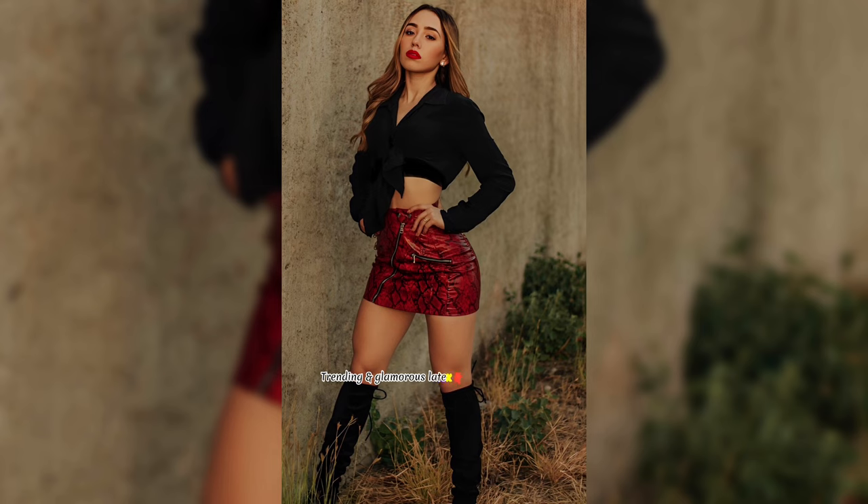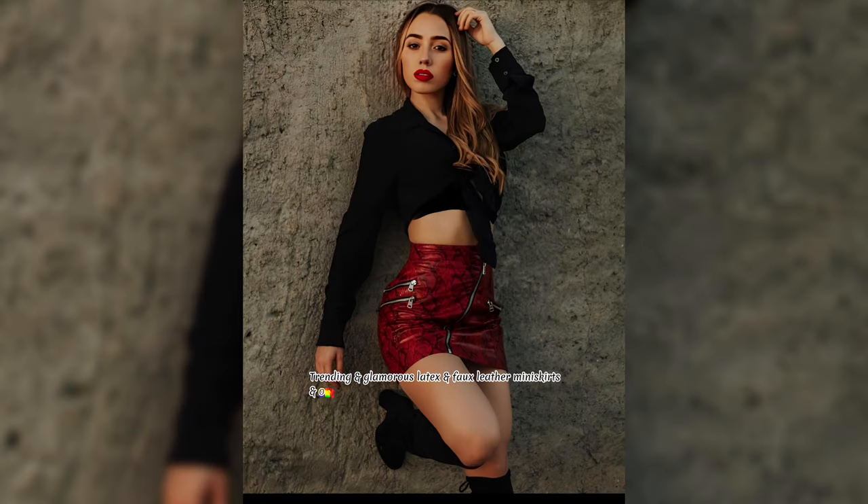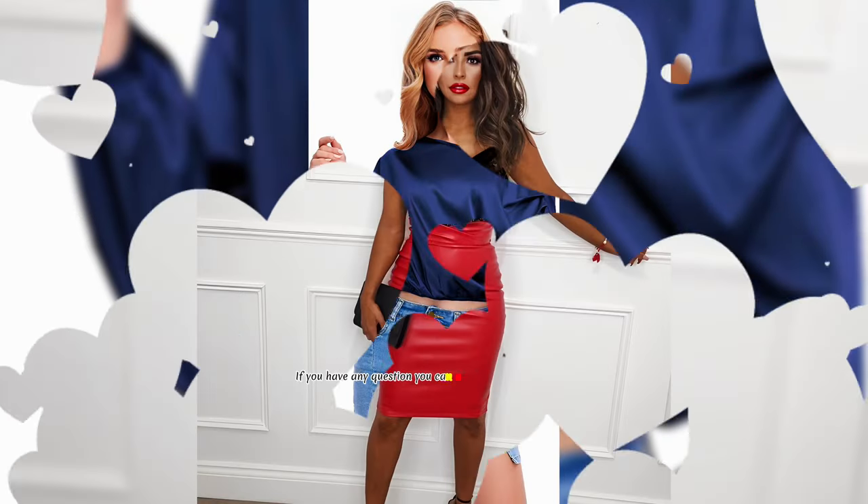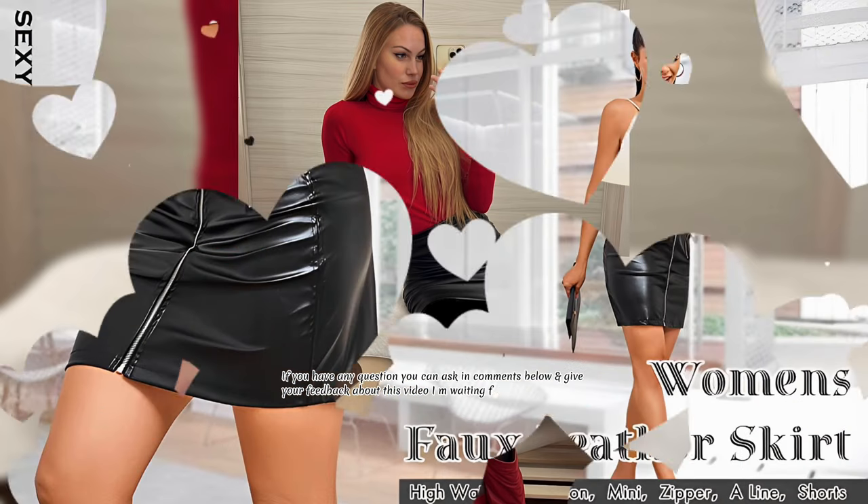Trending and glamorous latex and fox leather mini skirts and outfit ideas of the season for beautiful ladies. If you have any question you can ask in comments below and give your feedback about this video, I am waiting for your comments.